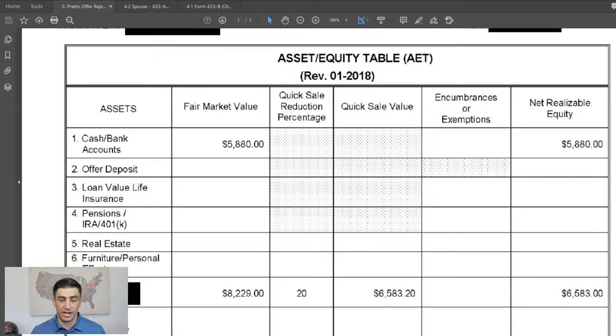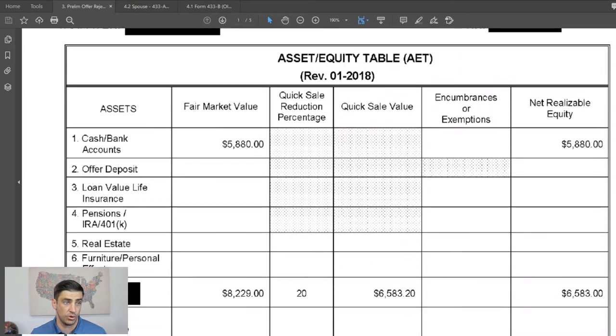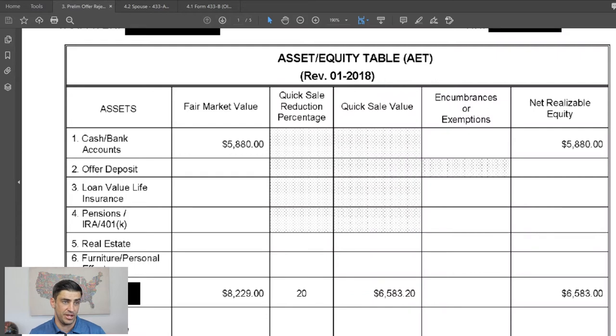The next thing was the response from the IRS. They rejected the offer. The reasons for rejection were: first, errors in the asset calculation — they didn't give us the $1,000 allowance on bank accounts or the $3,400 encumbrance for the car. Second, and most importantly, they overstated the taxpayer's income by not taking into account any of his business expenses.